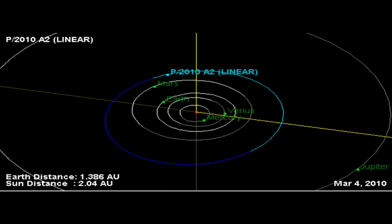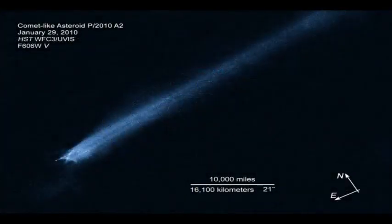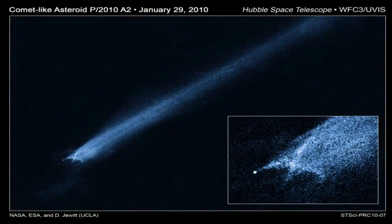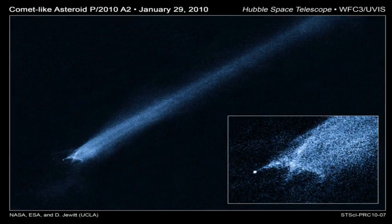An impact origin also would be consistent with the absence of gas in spectra recorded using ground-based telescopes. The asteroid belt contains abundant evidence of ancient collisions that have shattered precursor bodies into fragments. The orbit of P/2010 A2 is consistent with membership in the Flora asteroid family, produced by collisional shattering more than 100 million years ago. One fragment of that ancient smash-up may have struck Earth 65 million years ago, triggering a mass extinction that wiped out the dinosaurs. But until now, no such asteroid-asteroid collision has been caught in the act.